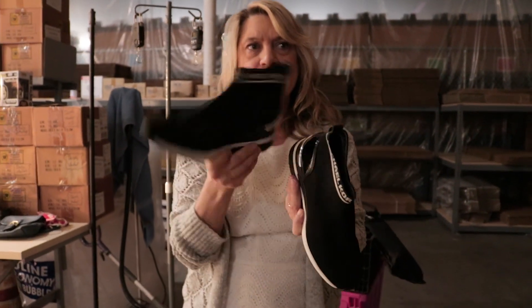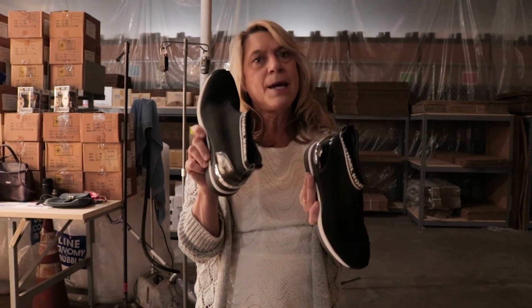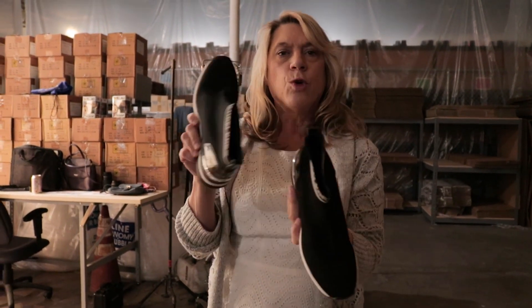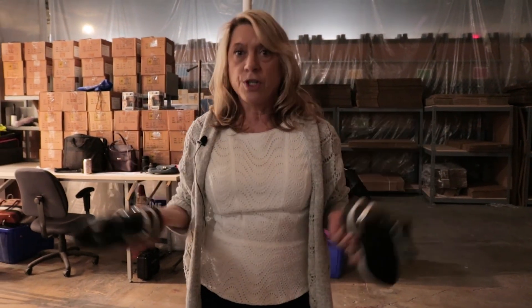April is also Second Chance Month, and what that means is it's about giving people second chances and supporting organizations that do that. When you shop and donate at Goodwill stores and shopgoodwill.com, you're giving people in your community second chances. I want to introduce some of the individuals getting second chances and show how you have helped them — because it supports the mission and everything we do.